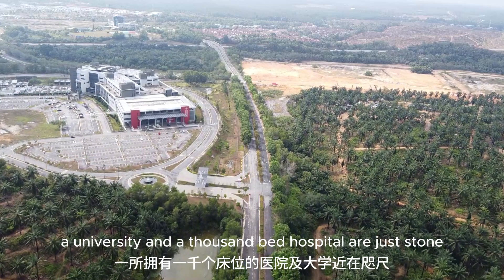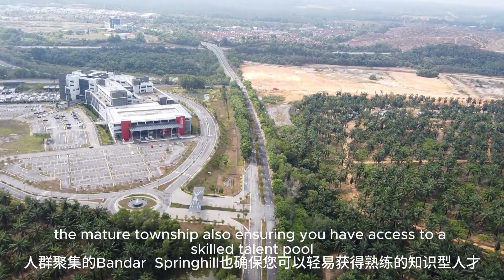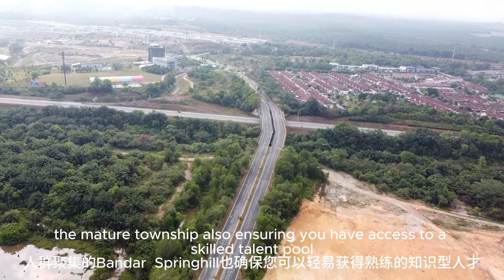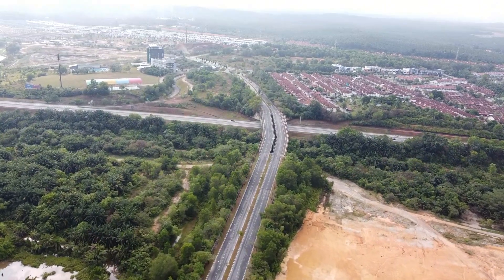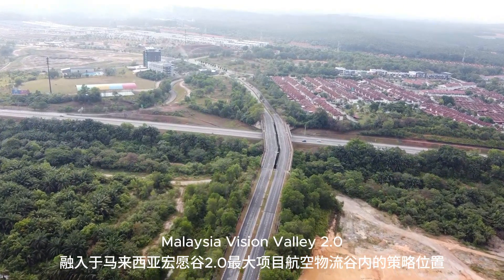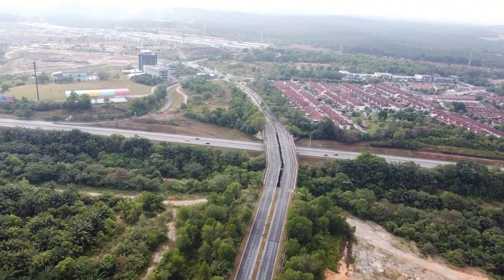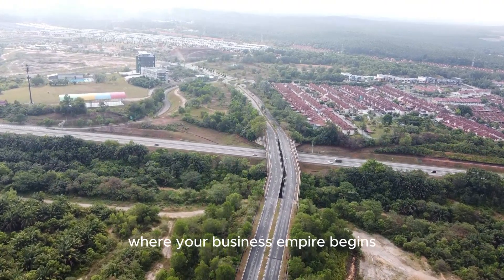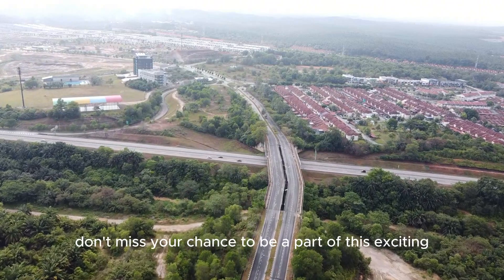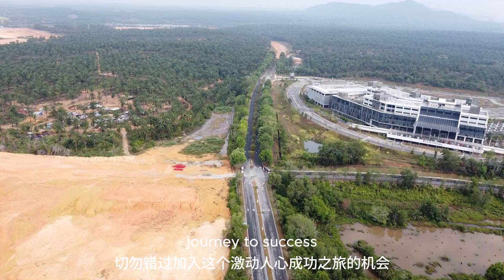人群聚集的Bandar Spring Hill 也确保您可以轻易获得熟练的知识型人才。融入于马来西亚宏愿谷2.0最大项目航空物流谷内的策略位置，Spring Hill 工业园将是您的商业帝国拓展的福地。切勿错过加入这个激动人心成功之旅的机会。